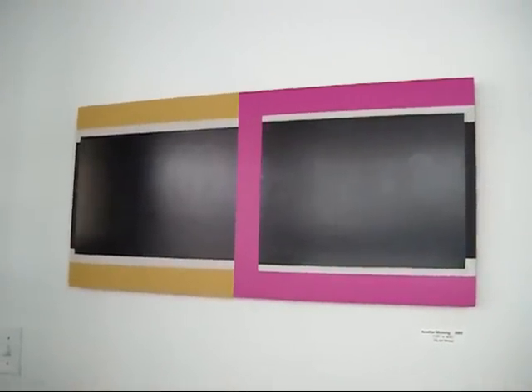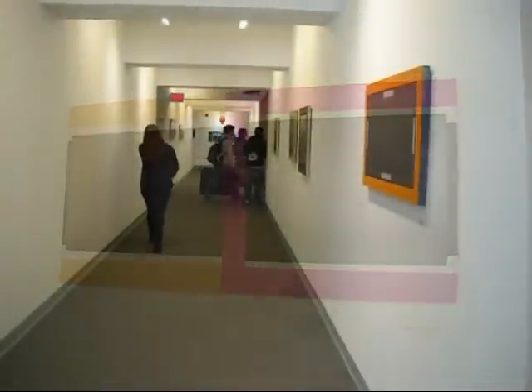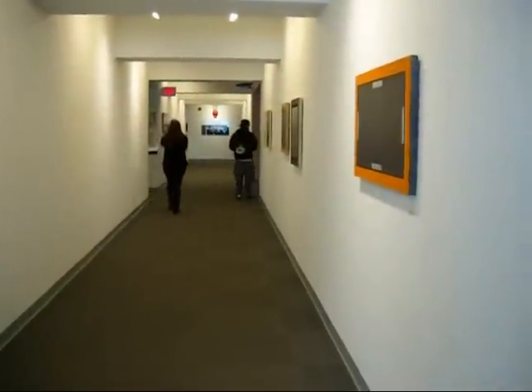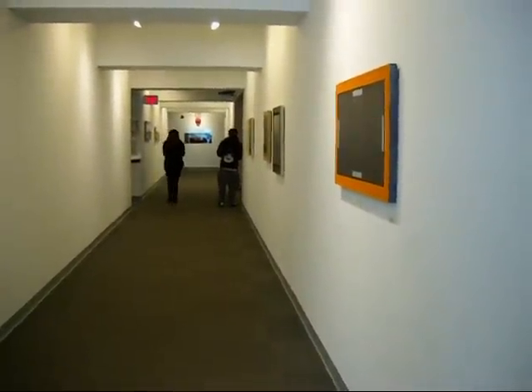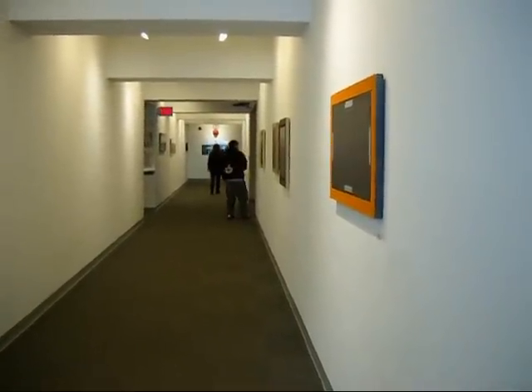This piece is called Another Morning, from 2005. It's right at the front door. This is the Northampton Community College version of Don Voisin's paintings. I'm Ron Shira.